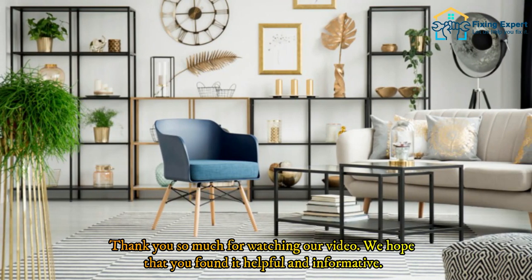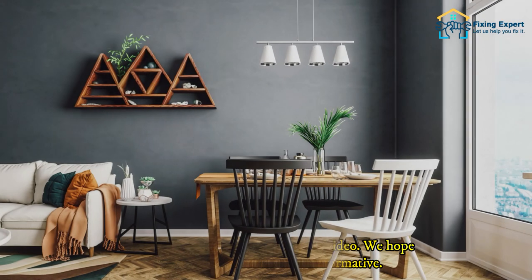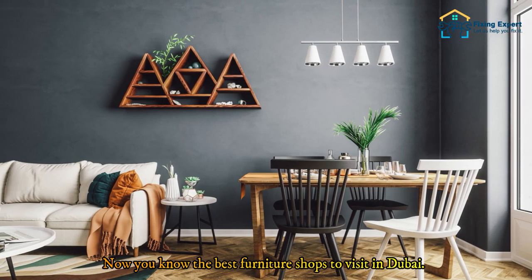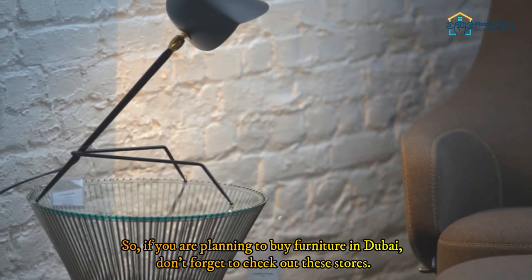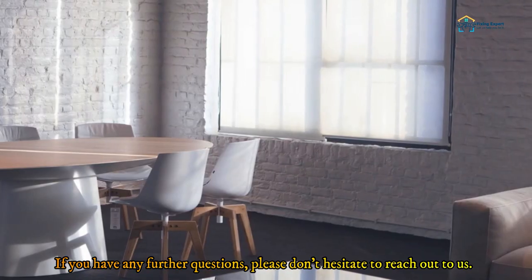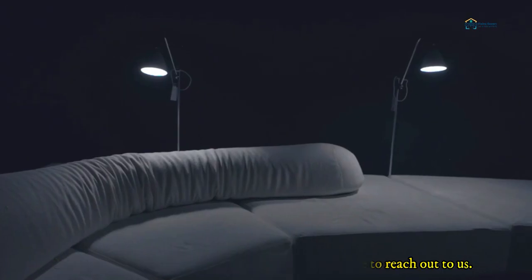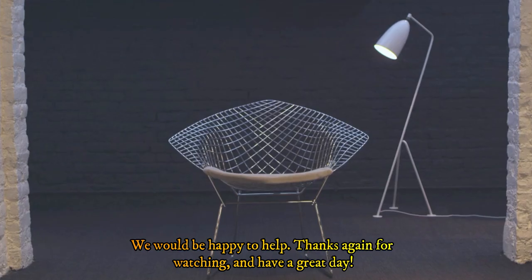Thank you so much for watching our video. We hope that you found it helpful and informative. Now you know the best furniture shops to visit in Dubai, so if you are planning to buy furniture in Dubai, don't forget to check out these stores. If you have any further questions, please don't hesitate to reach out to us — we would be happy to help. Thanks again for watching, and have a great day!